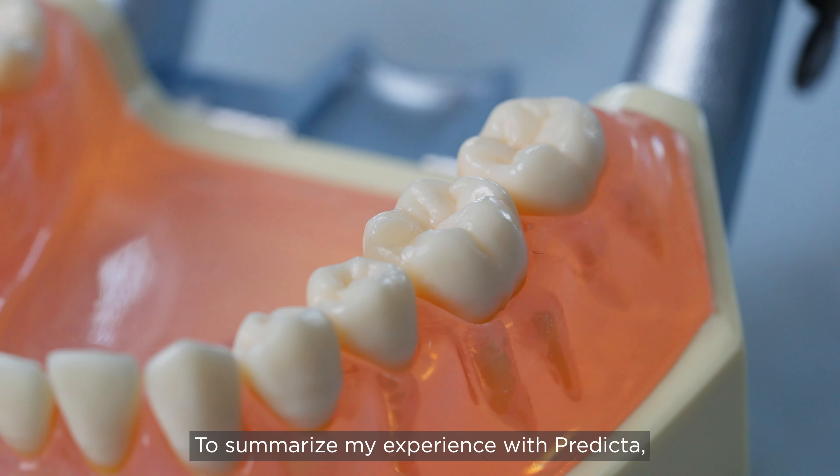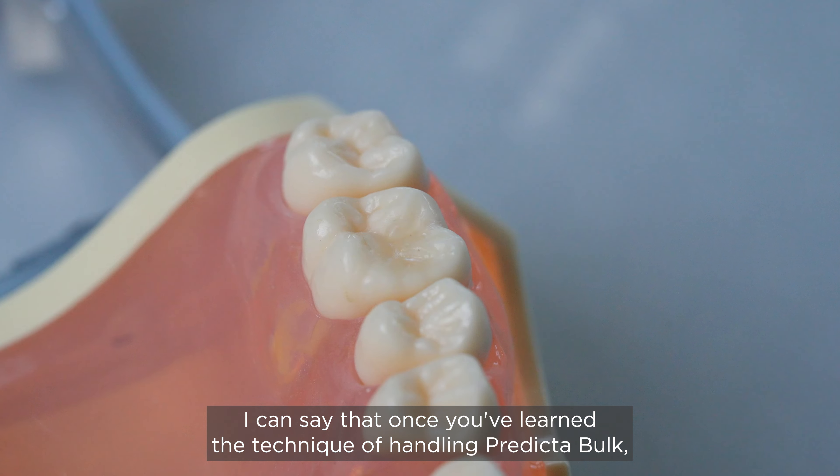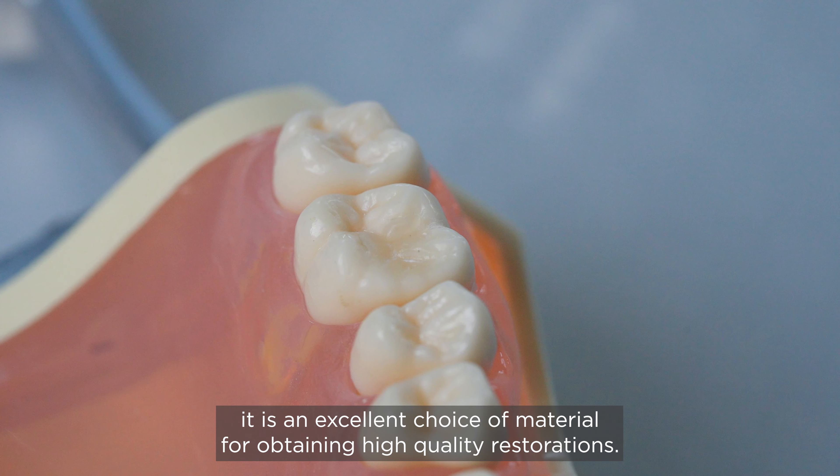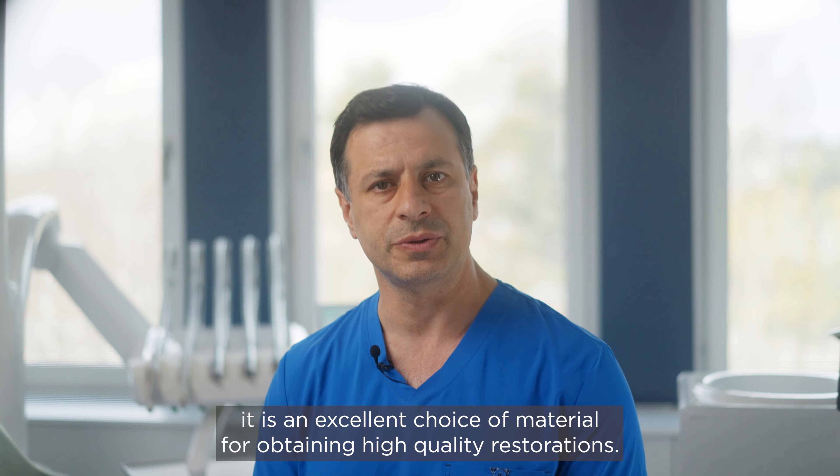To summarize my experience with Predicta, I can say that once you've learned the technique of handling Predicta Bulk, it is an excellent choice of material for obtaining high quality restorations.